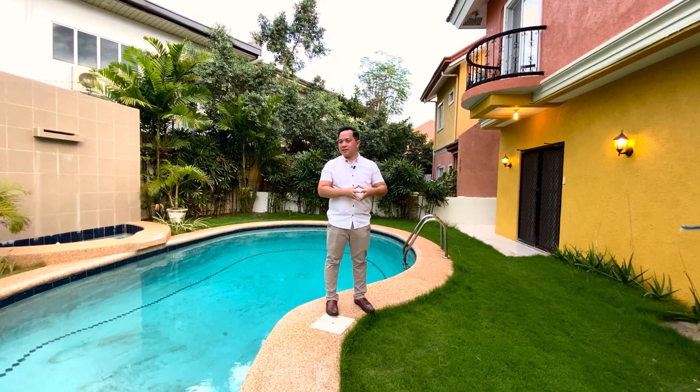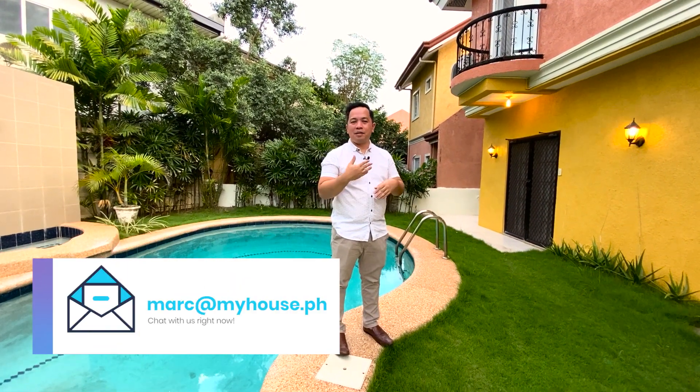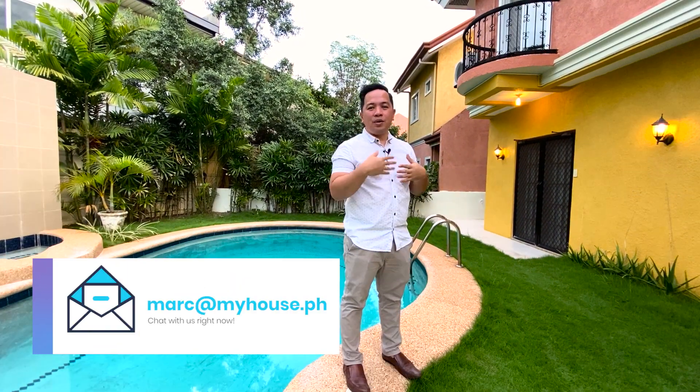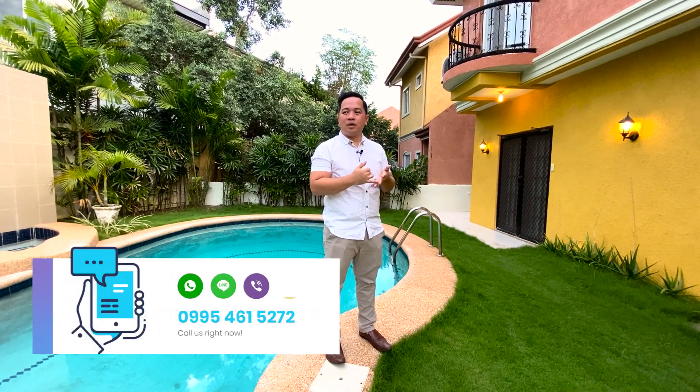I hope you liked the video and what you see. If you're interested in this house, call me at 0995-461-5272, or email me at mark@myhouse.ph. You can also contact me through messaging channels like Facebook Messenger, Viber, and WeChat.